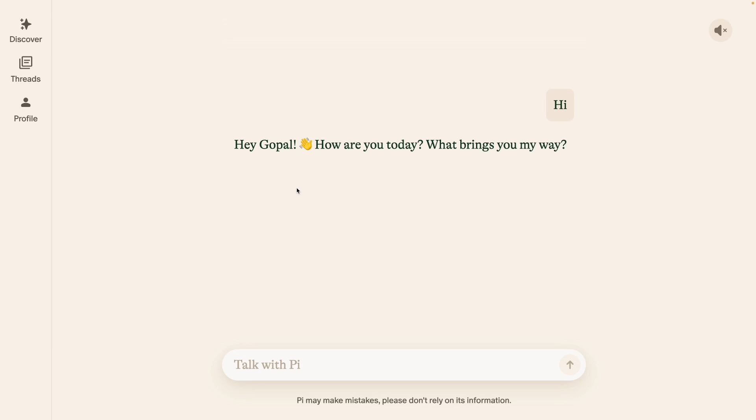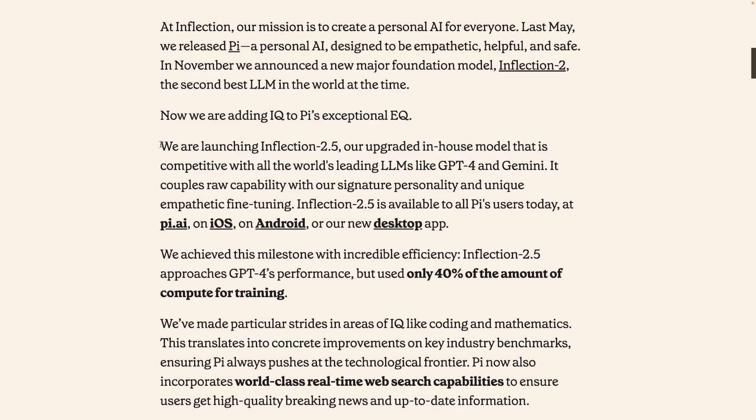Pi currently has 1 million daily and 6 million monthly active users, so it is being used heavily. The model released as part of this update, Inflection 2.5, is competitive with all the world's leading large language models like GPT-4 and Gemini. Inflection also claims they achieved this milestone with incredible efficiency by using only 40% of the compute for training. With this latest update, Pi now has access to the internet, which is cool as well.